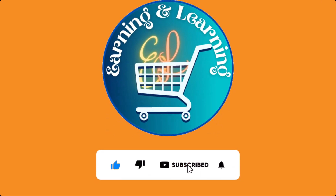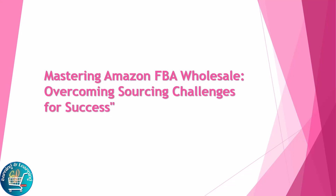Hello everyone, welcome to our channel Earning and Learning. Today the topic of our video is mastering Amazon FBA wholesale: overcoming sourcing challenges for success. Wholesale sourcing for Amazon FBA can indeed pose some challenges. Here are a few common hurdles and some suggestions.